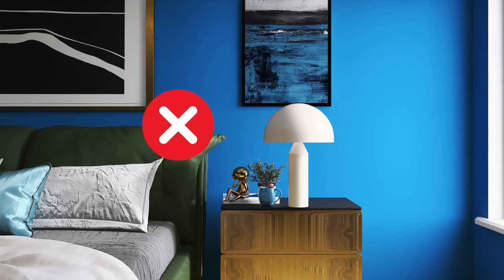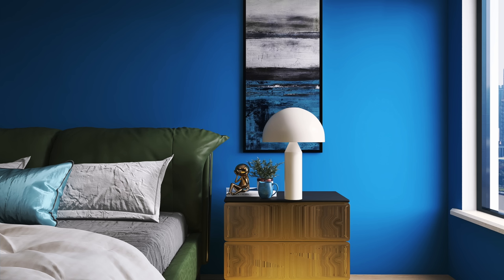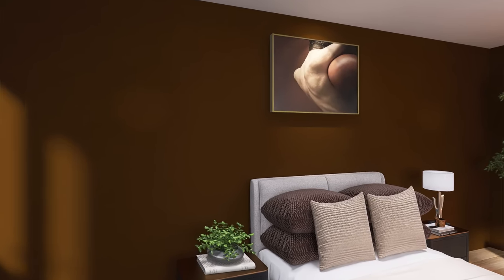Once you've decorated your nightstand, decorate the wall behind it — never leave it blank unless you have a minimalist style. If mounting art above the nightstand, nest it with the nightstand, keeping it within three to five inches of the decor. If you have tall decor that stays there permanently, you can shift the artwork up a little more so it doesn't get lost behind the decor, but still nest it within three to five inches.